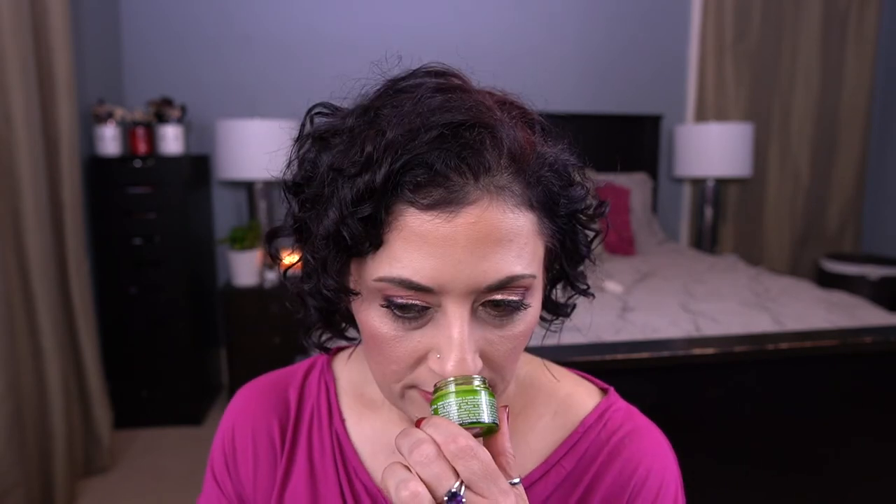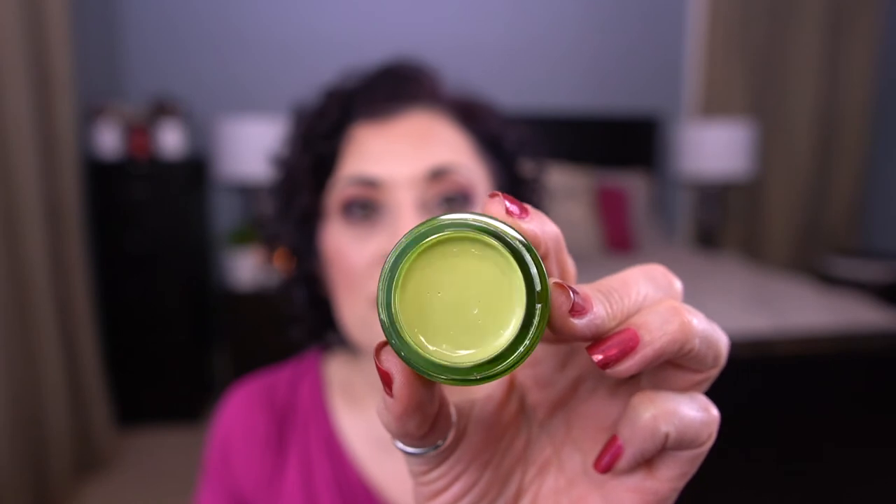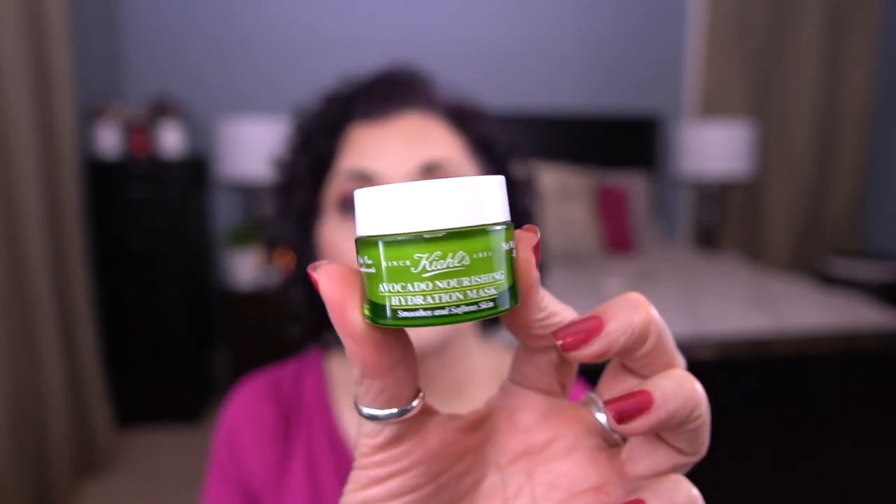Let me share with you the items I decided to bring in this month to replace the items I finished. The first item — because this is May Mask Challenge Month — I decided to bring in a mask. This is the Kiehl's Avocado Nourishing Hydration Mask. It's just this little tiny 10-gram sample. Hopefully I can finish this this month — there isn't much in here.